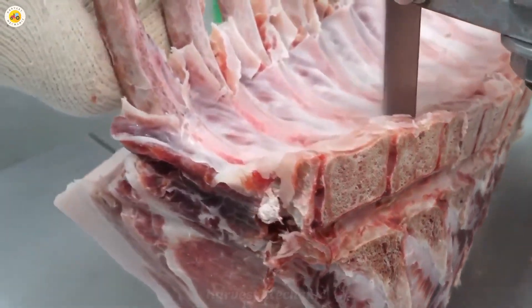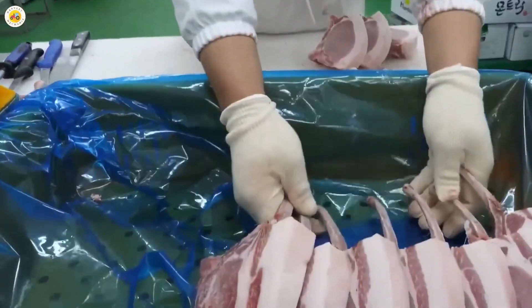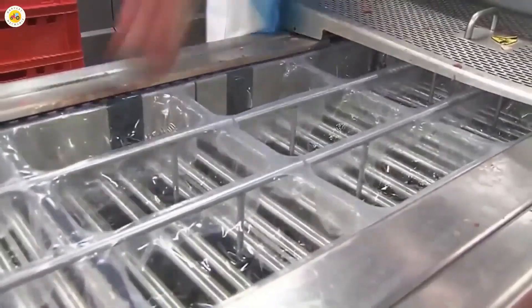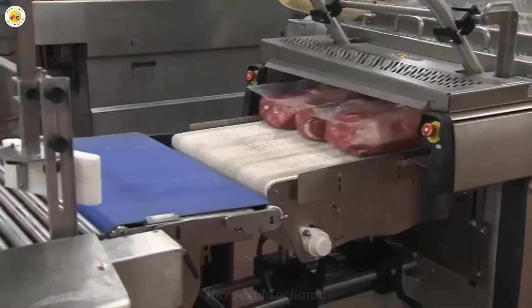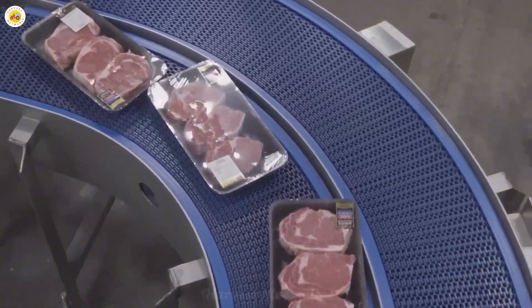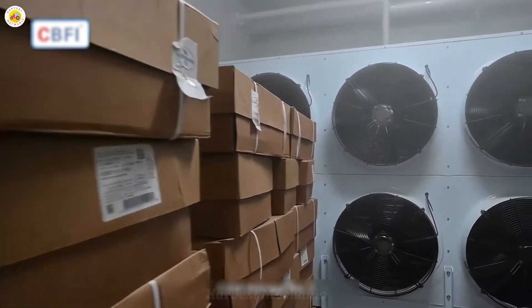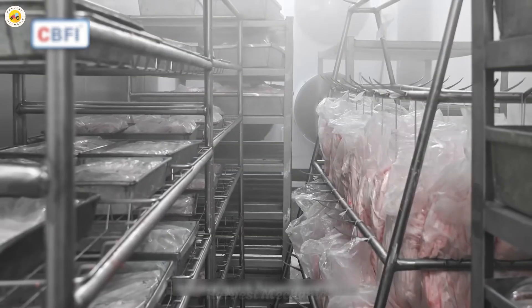The pork is then packaged in a sealed environment using vacuum technology to extend its shelf life. After being vacuum sealed, the pork is stored in cold storage and distributed to supermarkets and stores nationwide.